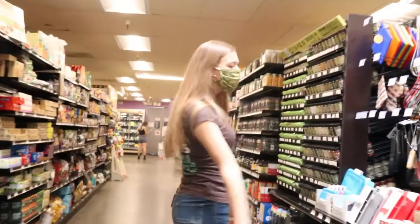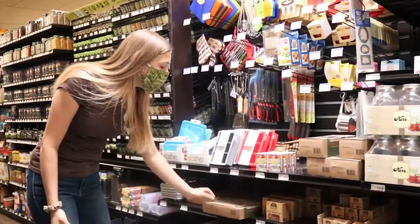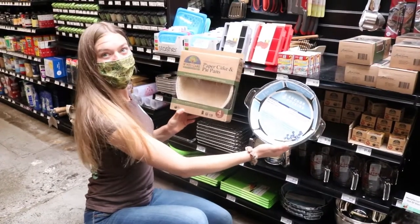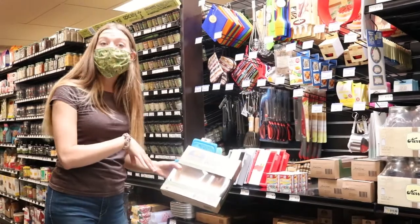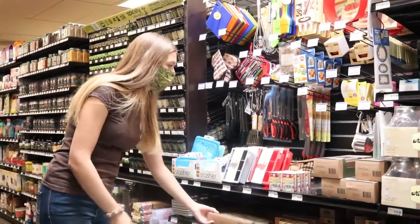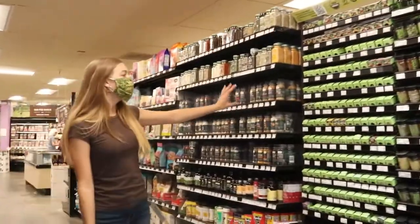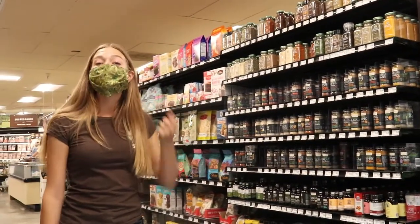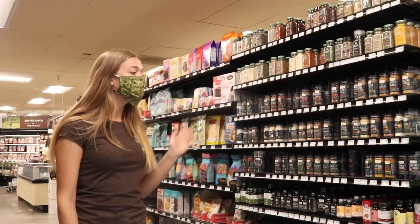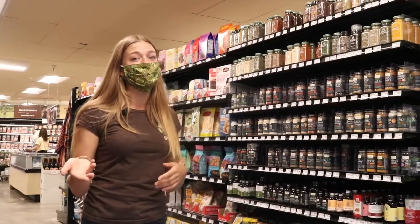Over here in our baking and spice section, we have lots of different reusable pans for baking, but we also have paper options by If You Care if you want something more sustainable that you can compost once it's done. We have lots of spices — the ones by Simply Organic as well as the Field Day ones have a metal lid, so they're completely plastic free. We also have spices in our bulk department that staff can help you get.